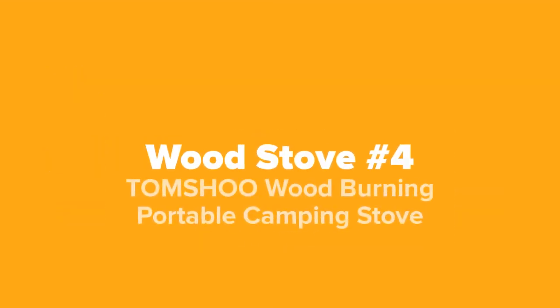The next wood stove that we've got for you guys today, coming in at number four on our list, we've got the Tom Shoe wood burning portable camping stove.